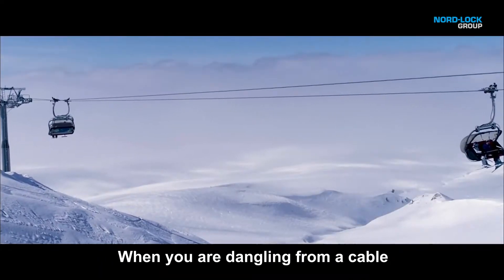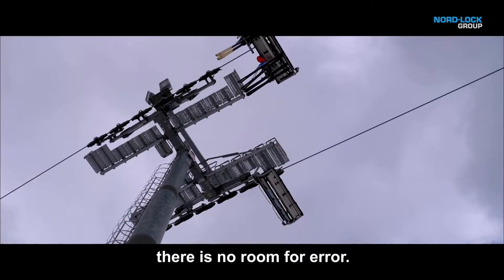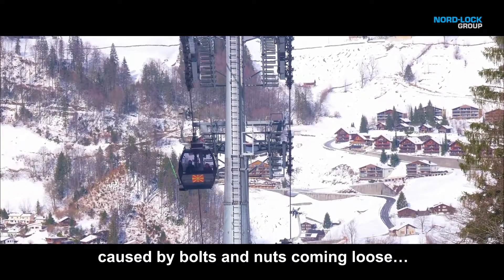When you are dangling from a cable with nothing between you and the ground, there is no room for error — such as equipment failure caused by nuts and bolts coming loose.